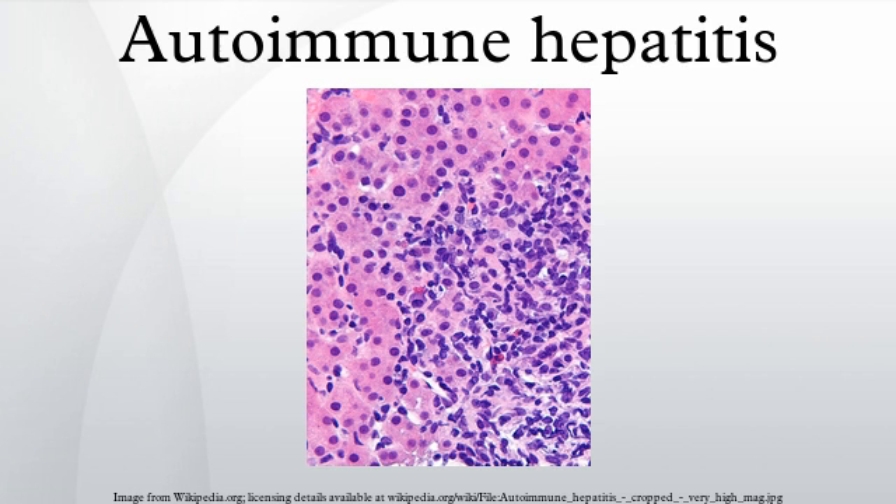Those with autoimmune hepatitis who do not respond to glucocorticoids and azathioprine may be given other immunosuppressives like mycophenolate, cyclosporine, tacrolimus, methotrexate, etc. Liver transplantation may be required if patients do not respond to drug therapy or when patients present with fulminant liver failure.